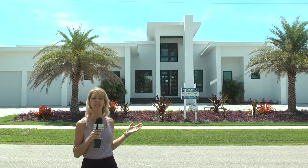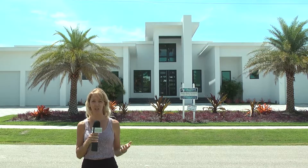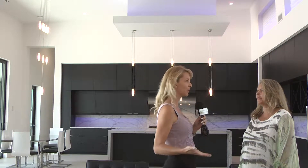Enjoy modern sophistication at this stunning Marco Island home that Renee Gages with Independent Brokers Realty is sharing with us today. Renee, this home is so perfectly located within Marco. Can you share more detail about it?